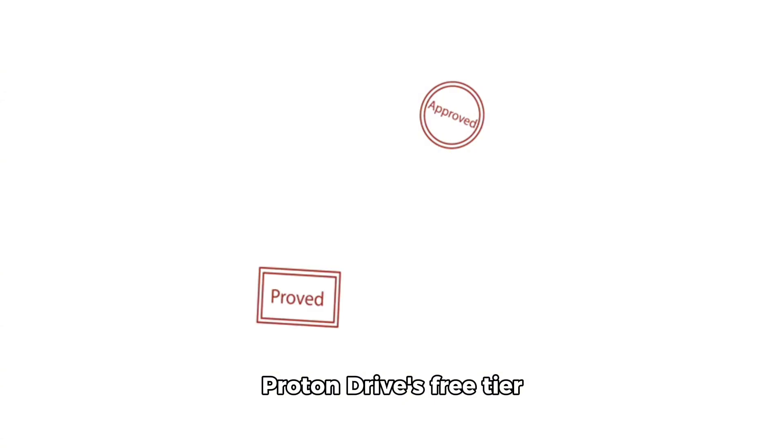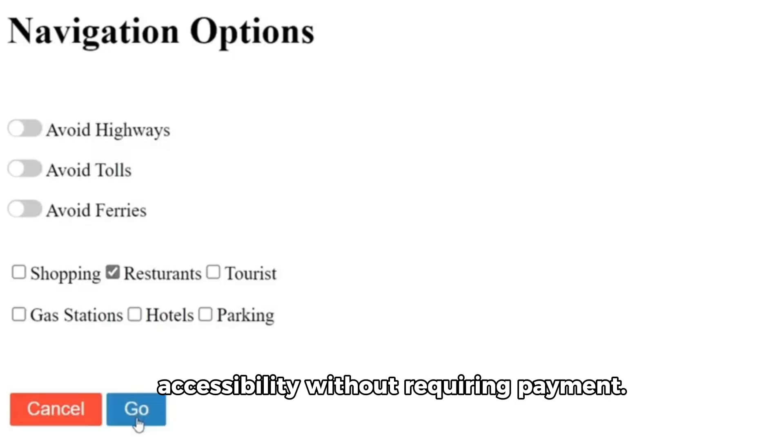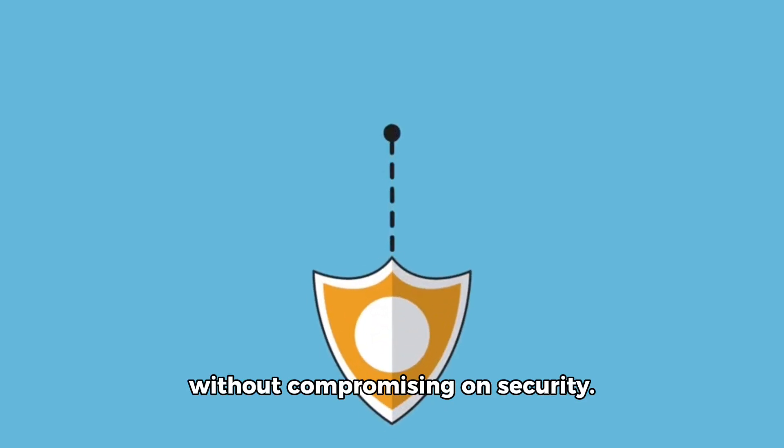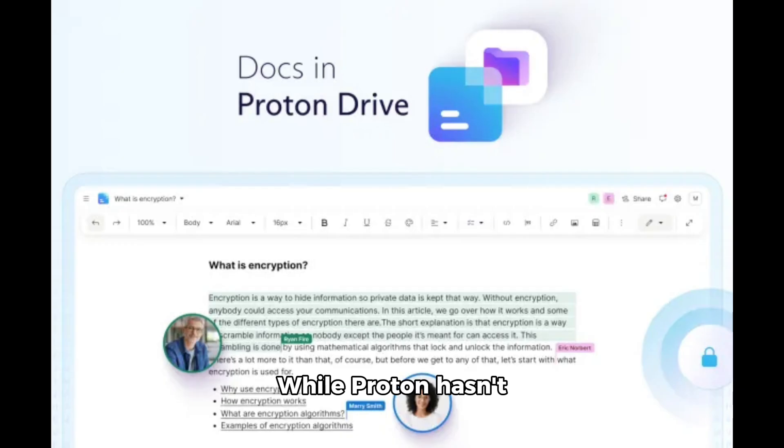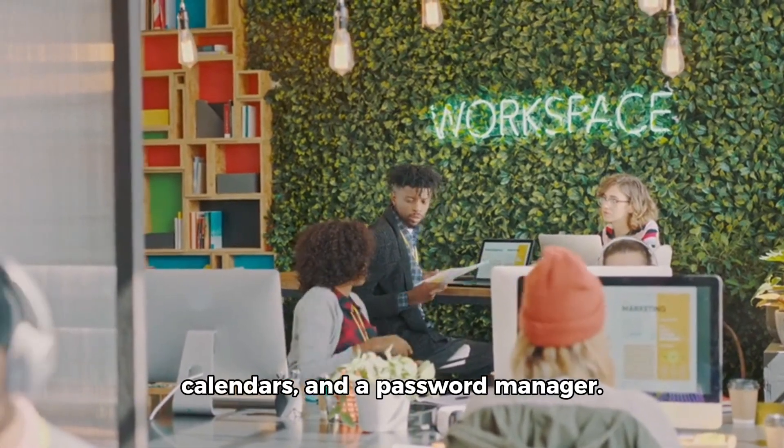Proton Drive's free tier includes essential document features, ensuring accessibility without requiring payment. Users can seamlessly collaborate without compromising on security. While Proton hasn't confirmed plans for additional workspace apps like Google's, the company has steadily expanded its product offerings, including VPN services, encrypted calendars, and a password manager.